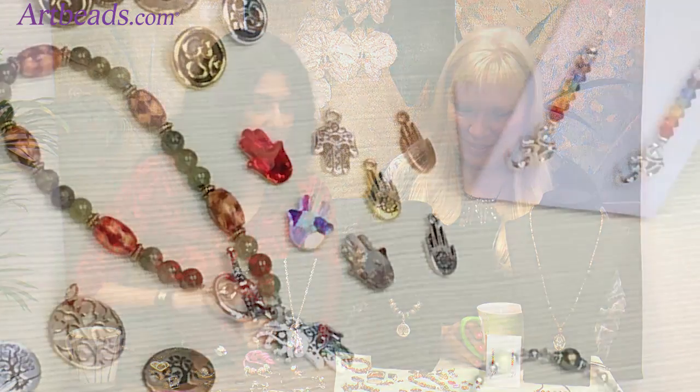The Hand of Fatima was always a talisman of good luck, and it also represents patience, loyalty, and faith. We've seen that trending as well. The little crystal Hands of Fatima are just adorable — they're really, really beautiful up close. I can't wait to dive in and make something out of those.